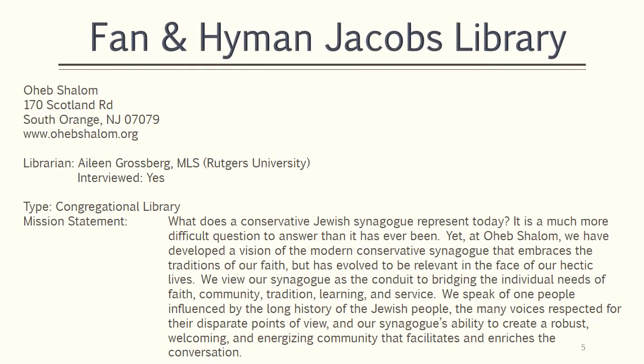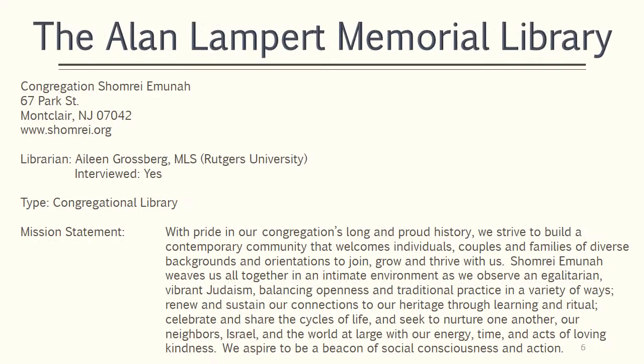The next two libraries are more typical of congregational libraries. The Phan and Hyman Jacobs Library supports the synagogue mission to be the conduit to bridging the individual needs of faith, community, tradition, learning, and service. The Allen Lampert Memorial Library, which is headed by the same librarian as the Cohen Library, also serves the overall synagogue mission.